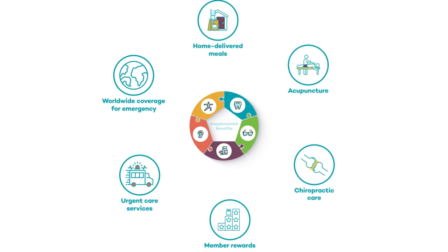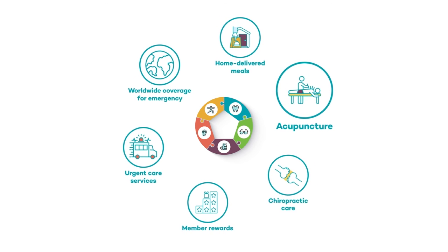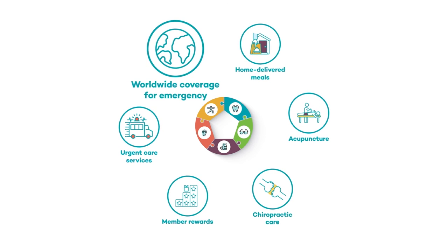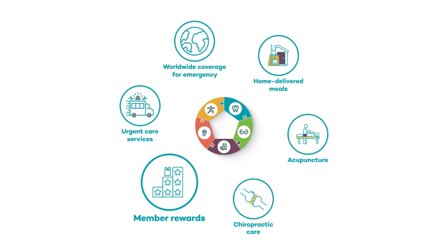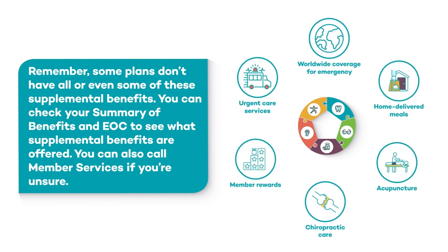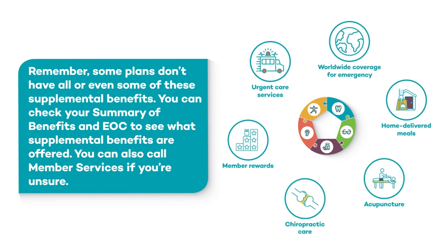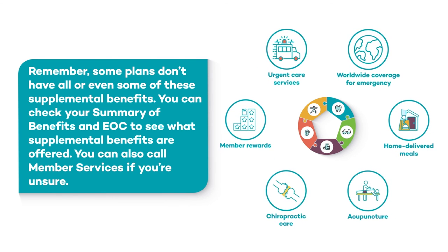These are just some of the benefits that might be available to you. Check your plan to see if you have coverage for things like chiropractic care, acupuncture, home-delivered meals, worldwide coverage for emergency or urgent care services, member rewards, and more. Remember, some plans don't have all or even some of these supplemental benefits. You can check your Summary of Benefits and EOC to see what supplemental benefits are offered, or call Member Services if you're unsure.